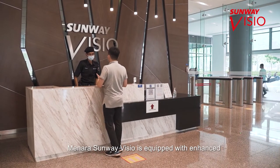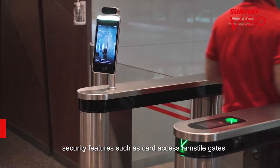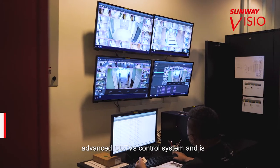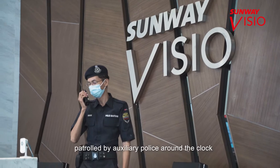Menara Sunway Visio is equipped with enhanced security features such as card access turnstile gates, elevator card access system, advanced CCTV control system, and is patrolled by auxiliary police around the clock.